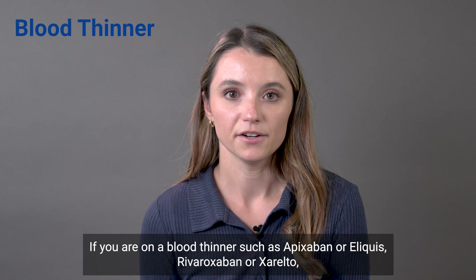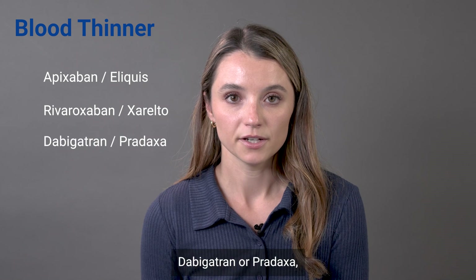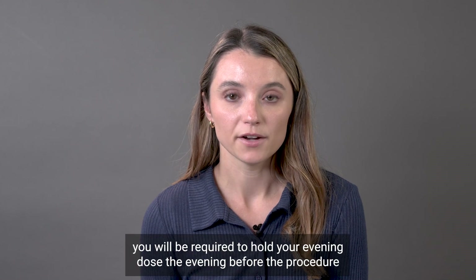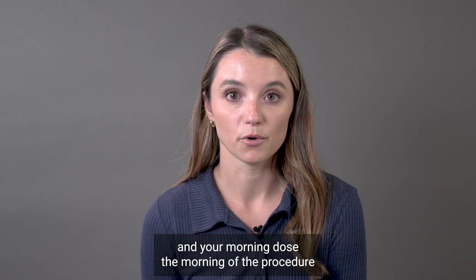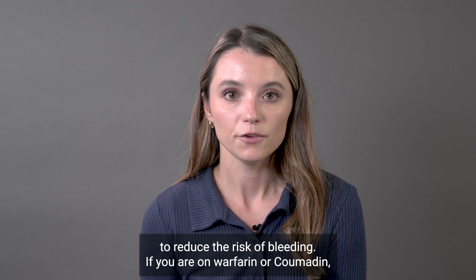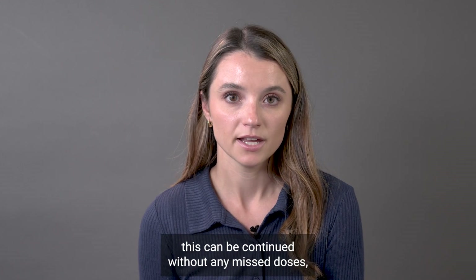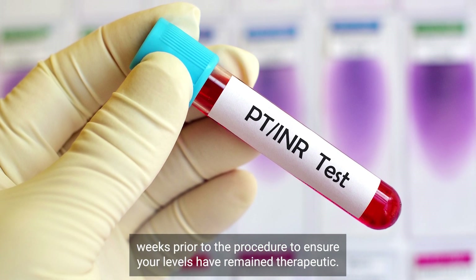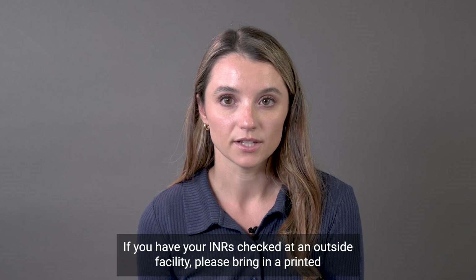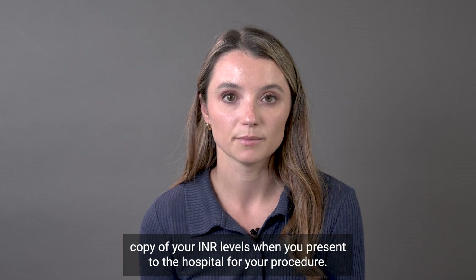If you are on a blood thinner such as Apixaban or Eliquis, Rivaroxaban or Xarelto, or Dabigatran or Pradaxa, you will be required to hold your evening dose the evening before the procedure and your morning dose the morning of the procedure to reduce the risk of bleeding. If you are on Warfarin or Coumadin, this can be continued without any missed doses. However, you should have an INR level checked once a week for three weeks prior to the procedure to ensure your levels have remained therapeutic. If you have your INRs checked at an outside facility, please bring in a printed copy of your INR levels when you present to the hospital for your procedure.